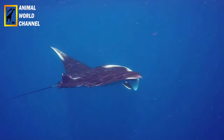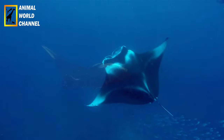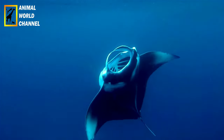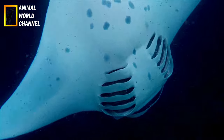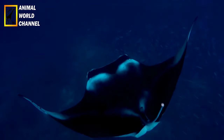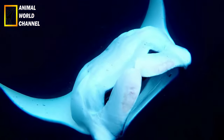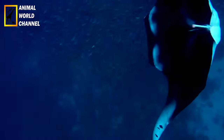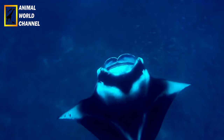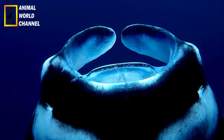La Raimanta Océanique est l'une des plus grandes espèces de raies au monde. Elle peut atteindre une envergure de 5 à 7 mètres, bien que certains individus exceptionnellement grands puissent atteindre jusqu'à 9 mètres. Elle possède un corps plat et large, avec des nageoires pectorales en forme d'ailes qui lui donnent une apparence gracieuse lorsqu'elle nage. Sa couleur de peau est sombre sur le dessus, généralement noire ou bleu foncé, tandis que le ventre est plus clair.